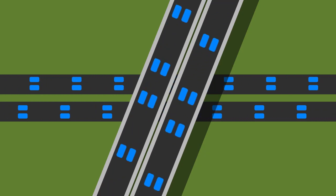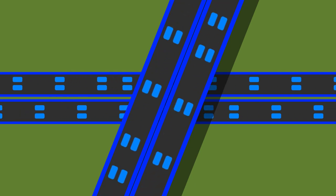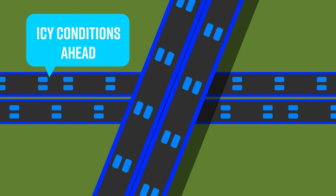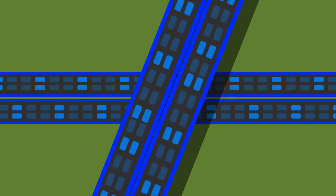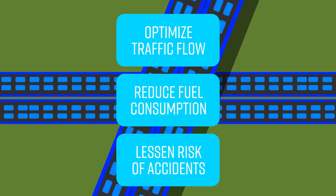It's possible that someday cars and even the road will be able to share data with each other. Road sensors could tell your car there are icy conditions ahead, so it automatically adjusts the way it drives to have smarter and better road traction. It's even possible that fleets of vehicles could coordinate the distances between each other automatically to optimize traffic flow, reduce fuel consumption and lessen the risk of car accidents.